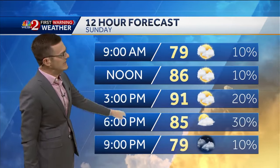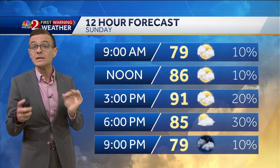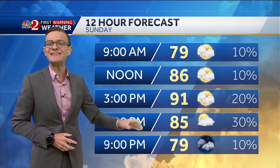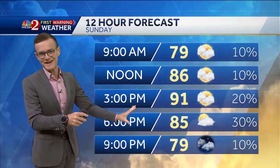Looking at the forecast this morning, there's a 10% coverage of showers. Rain chances do go up a little bit this afternoon — but a little bit being the key part. Yesterday was like a 70% coverage of showers and storms. Today, a much lower 30% coverage of rain. So that's not bad.